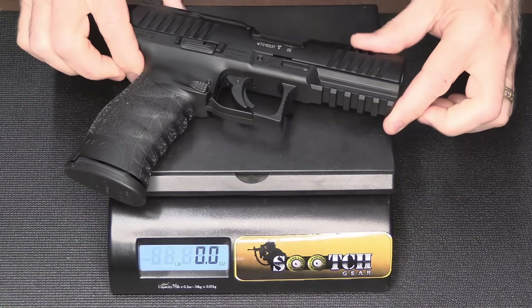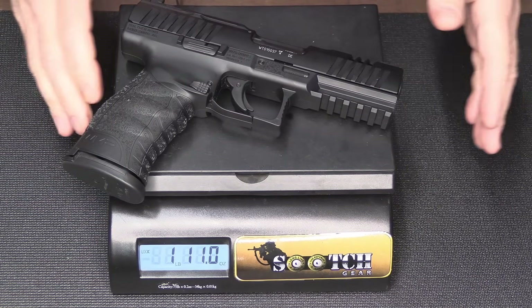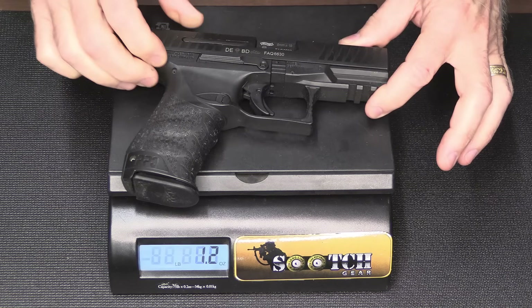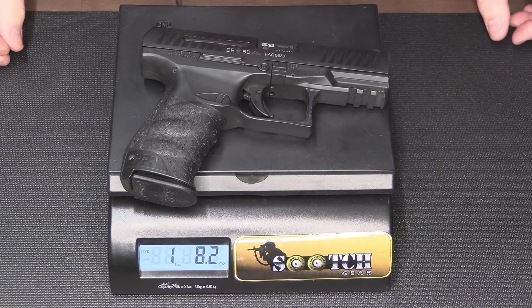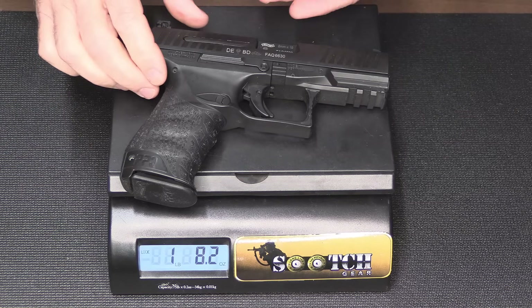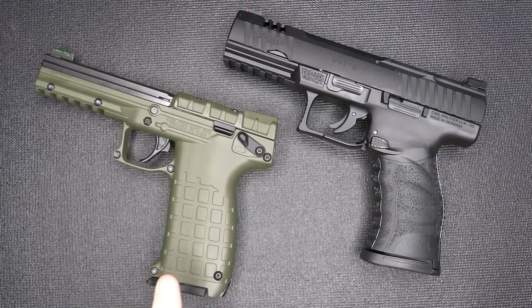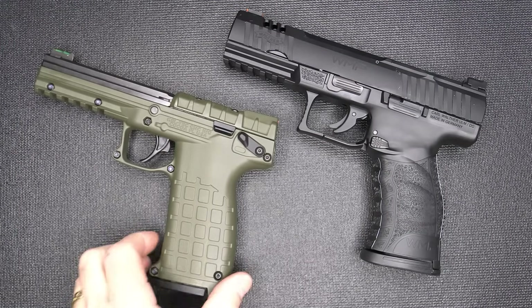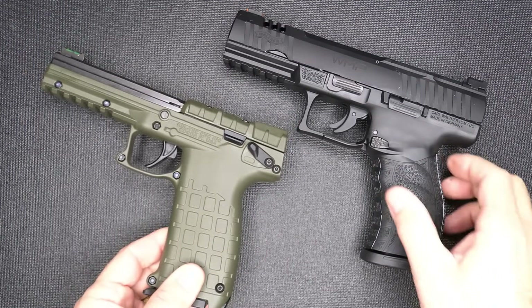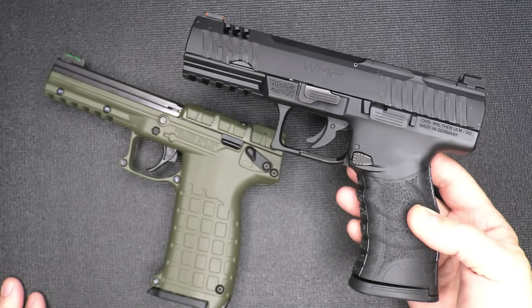The Walther WMP weighs one pound, 11 ounces. The Walther PPQ weighs one pound, 8.2 ounces, so the WMP weighs more than the standard PPQ. The Kel-Tec PMR-30 weighs 15.4 ounces — super light. The WMP really handles more like a full-size pistol.